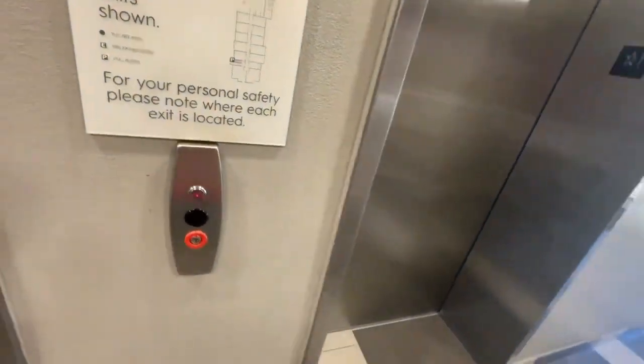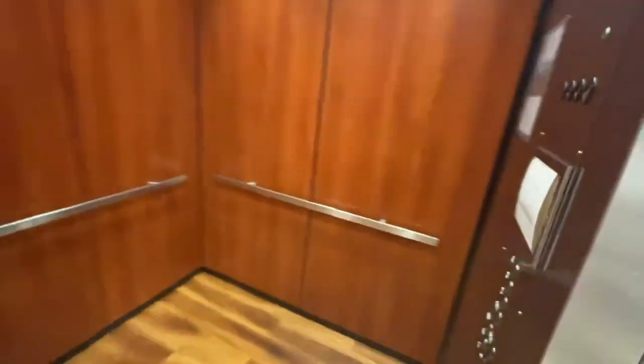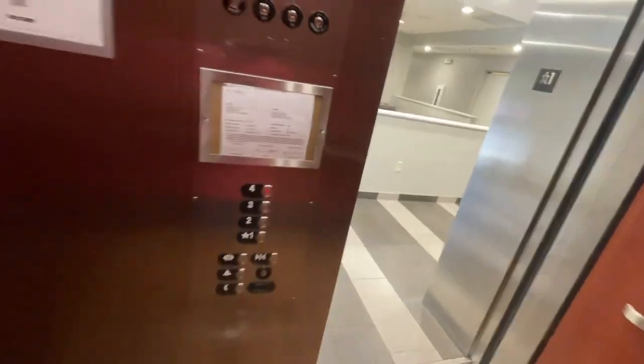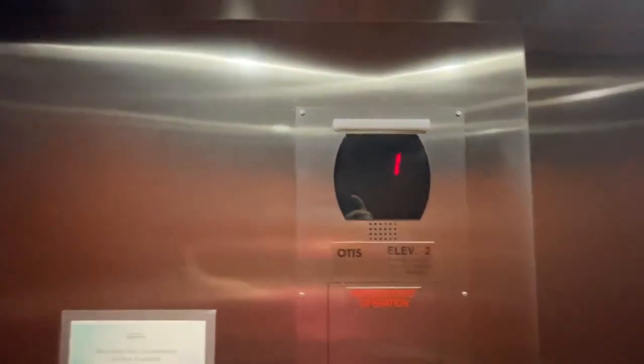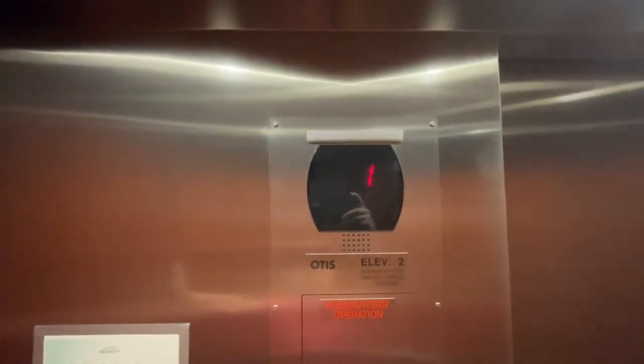Here in Stayley Town Place Suites here in Nashville, Tennessee by the airport. The door closed button does not work, but the address is 2700 Elm Hill Pike, Nashville, Tennessee.